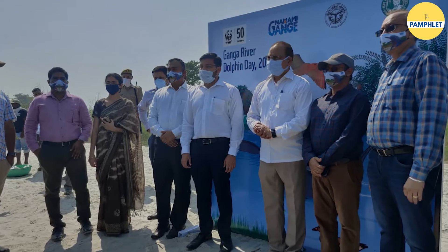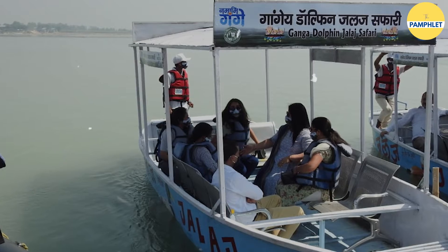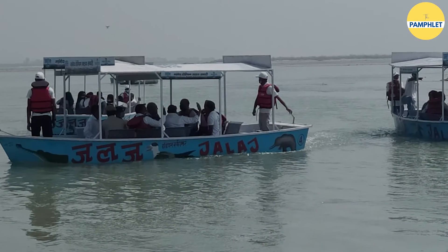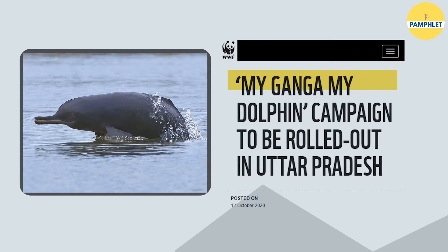In the same year, the National Mission for Clean Ganga launched a dolphin-based ecotourism program called Dolphin Safari at six sites in three states, including UP, Bihar and West Bengal. Alongside this, another initiative, 'My Ganga, My Dolphin', was launched to integrate the conservation of both the Gangetic dolphin and Ganga along with local livelihoods, which is in line with the concept of Arthaganga.